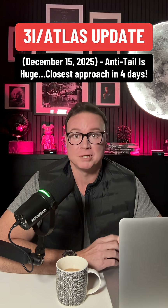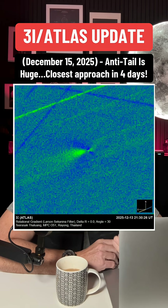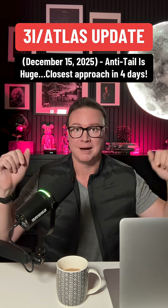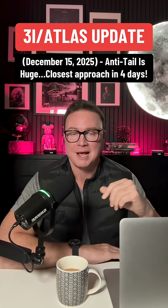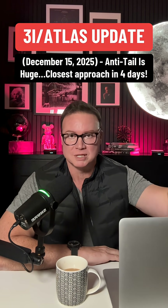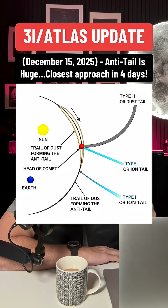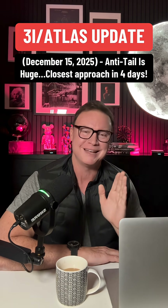This week, Avi Loeb published a new analysis pointing out that 3i Atlas's anti-tail now appears larger than the distance between the Earth and the Moon, at least in projection. That doesn't mean material is actually shooting towards the sun — it's a geometry effect caused by large dust grains lining up with our line of sight, making the anti-tail look enormous.